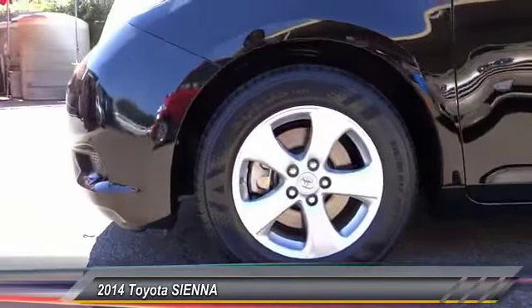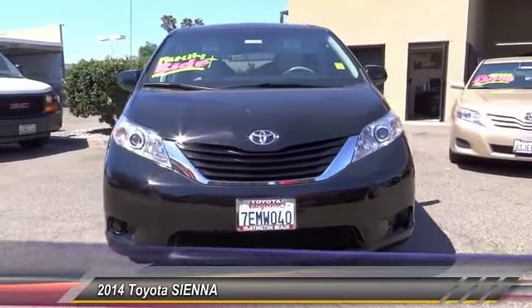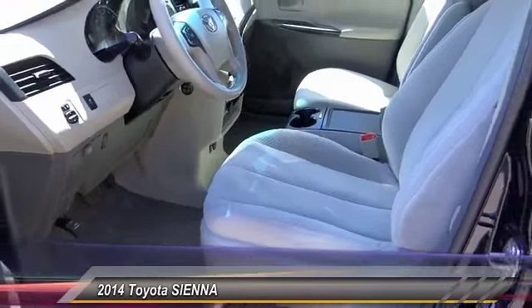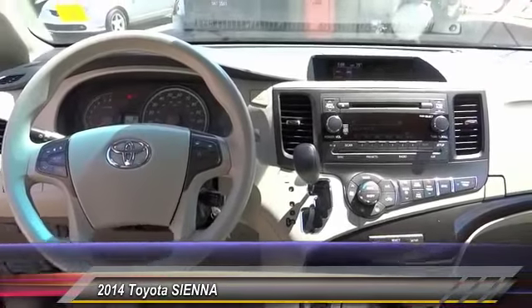Priced below $25,000, this vehicle has less than 35,000 miles. Here are some of this vehicle's great options: traction control, dual airbags, air conditioning, power steering, alloy wheels, four-wheel disc brakes, electronic stability control, CD player, trip computer, and power windows. Come see the car for yourself.